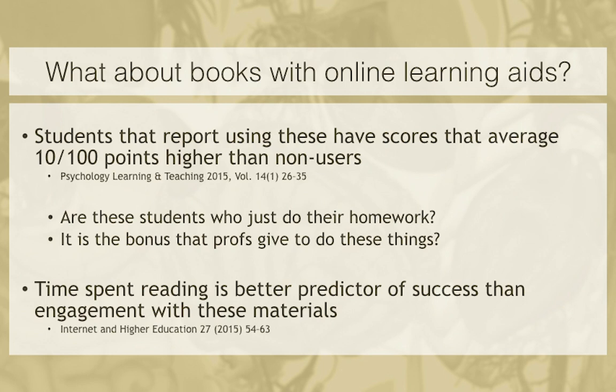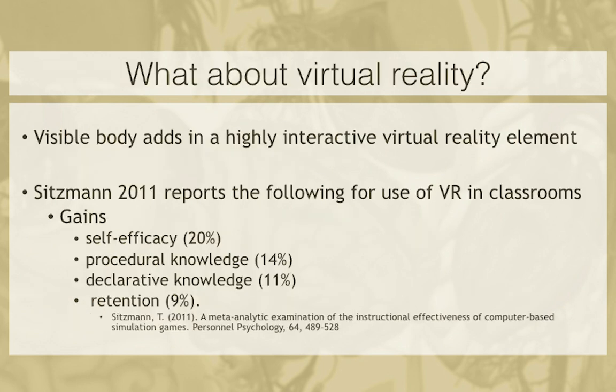Students report that when they have online learning aids, they have higher scores — but this could just be students doing their homework, or professors giving a bonus for those assignments. In the end, the best predictor of student success is how much time they spend engaging with their material. So your goal as an educator is to get them engaged. I realized Visible Body is not just a quizzing platform, not just an e-book — it's also VR. Virtual reality has shown incredible gains in self-efficacy: the student's ability to direct their own learning.